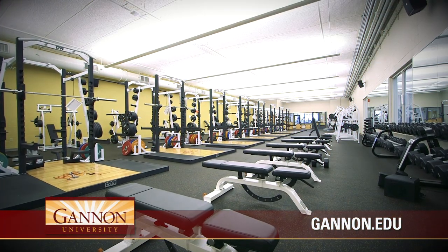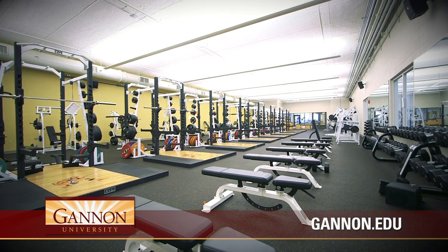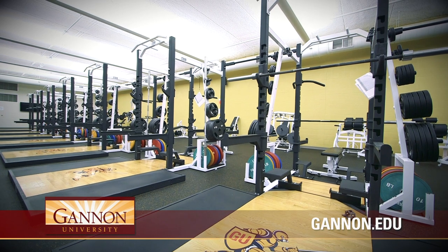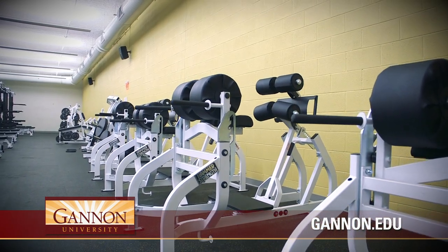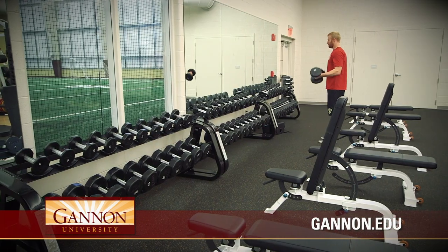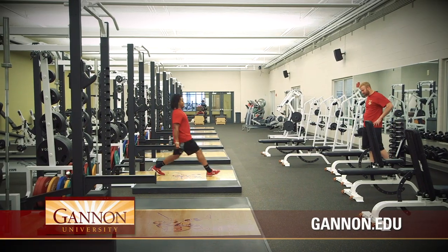The varsity weight room is the ideal place for our intercollegiate student-athletes to train for their season. This 4,000 square foot room contains eight power lift combo racks, seven Hammer Strength iOS upper lateral and lower body machines, three loaded dumbbell racks, and over 10,000 pounds of free weights that provide our student-athletes with the best workout possible.